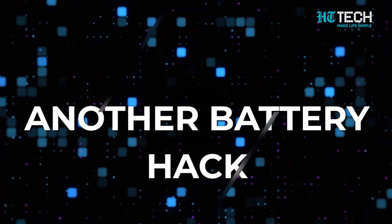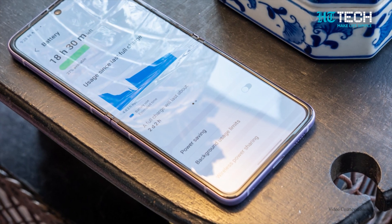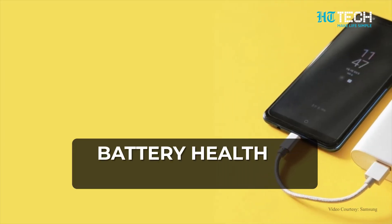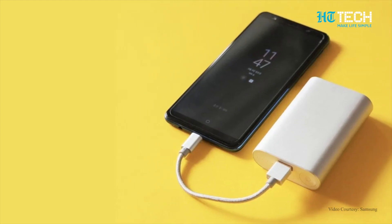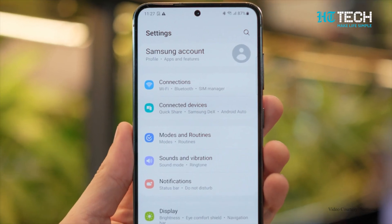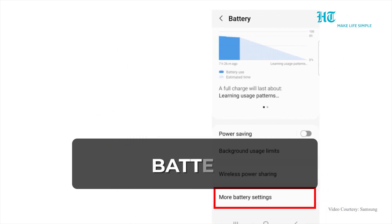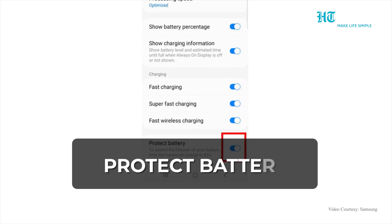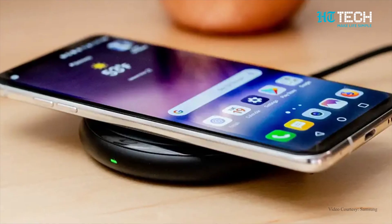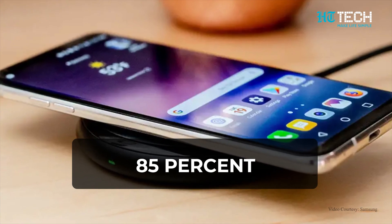If you are someone who values the longevity of your smartphone and want to keep the battery health in check, there is a cool feature in your settings that allows you to do exactly that. Just go to Settings, scroll to Battery and Device Care, then Battery, then More Battery Settings, and finally to Protect Battery. Turn it on and your smartphone will only charge up to 85%. This is a great way to improve your battery's life.